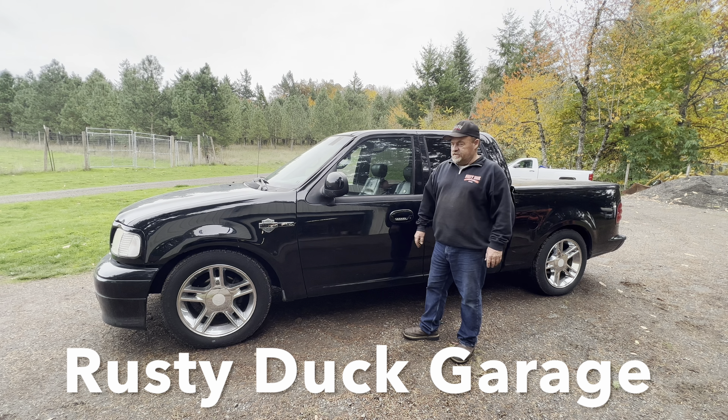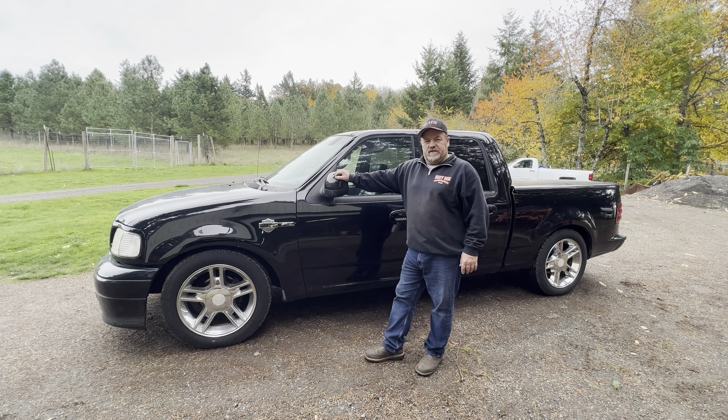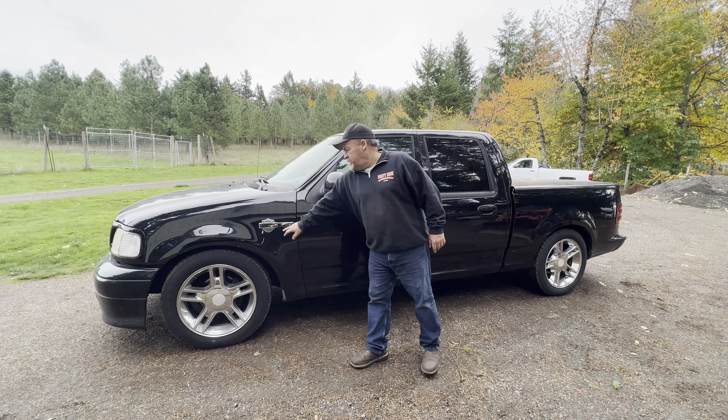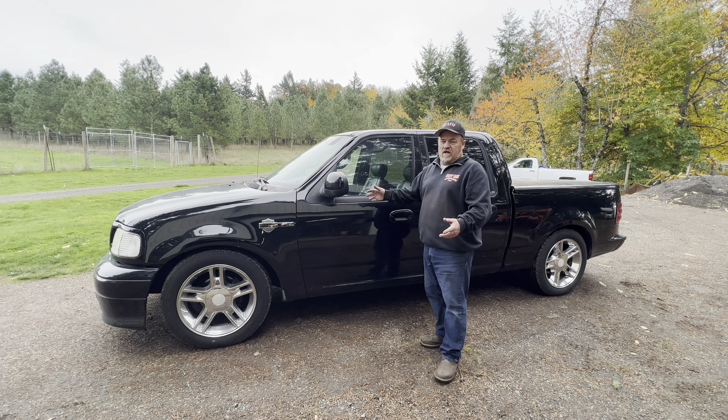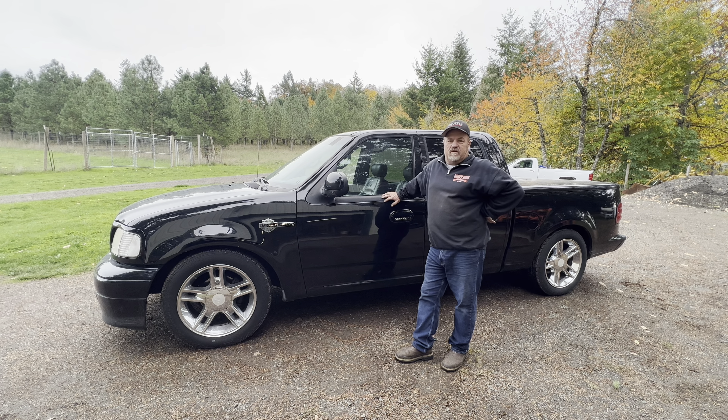Welcome to today's episode of Rusty Duck Garage. My wife says that I probably shouldn't go to car auctions anymore. I go to a car auction and end up buying something I really don't need — like this 2001 Ford F-150 Harley-Davidson pickup. I went to the auction with a buddy of mine, saw this truck going through, and it seemed like a really good price. So I raised my hand and I won the auction.